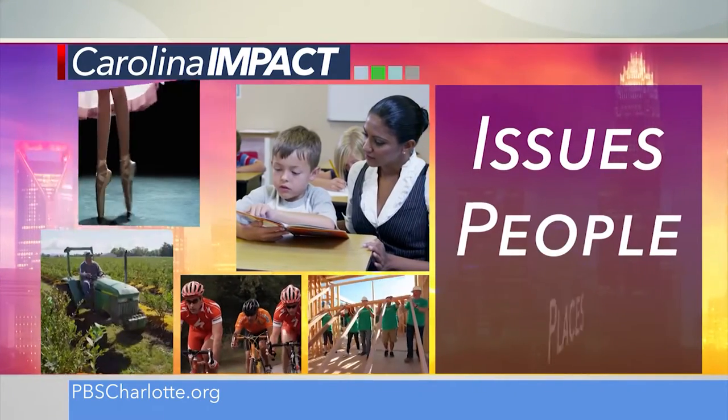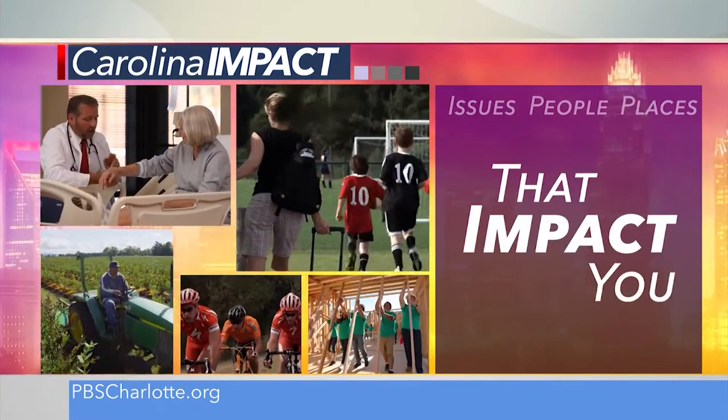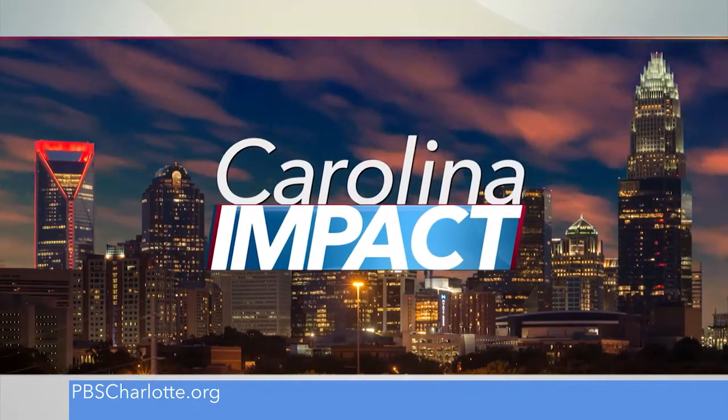Covering the issues, people, and places that impact you. This is Carolina Impact. Good evening, thanks so much for joining us. I'm Amy Burkett.